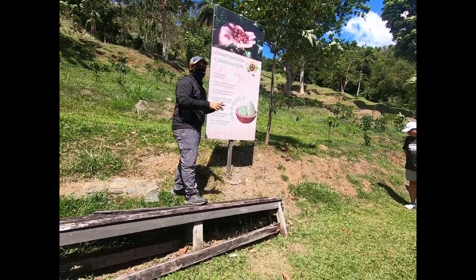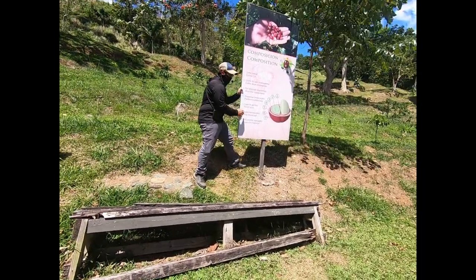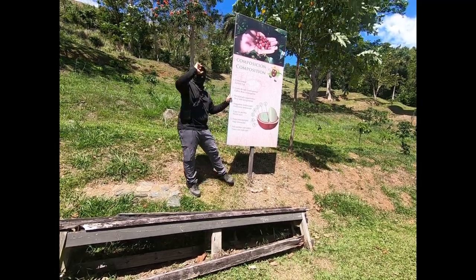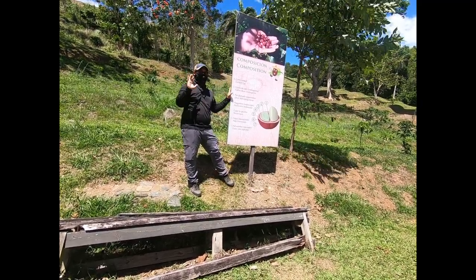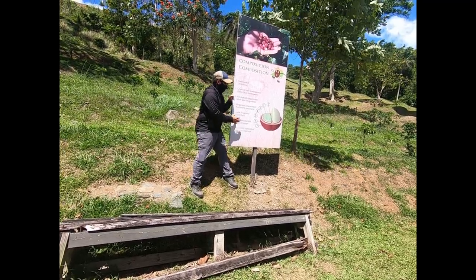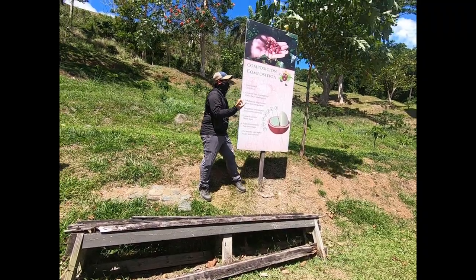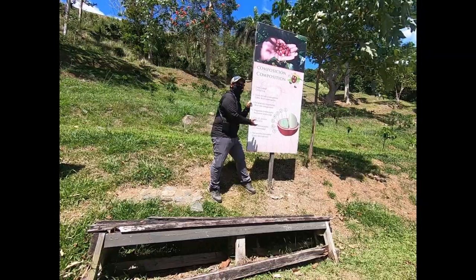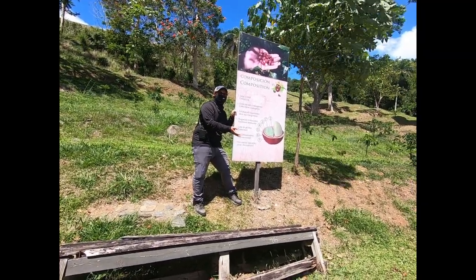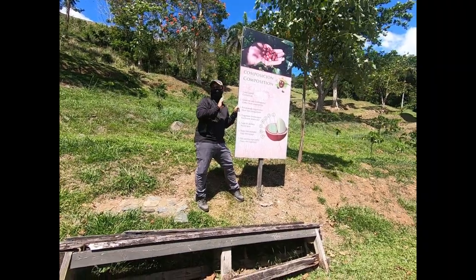The washing method is the common one: you pick coffee, pulp it, clean it, and then let it dry on parchment. At sun, it will take between four and seven days. The honey method: you pulp, but you don't clean. That pectin layer is a slime — you could soak it and it's sweet, so that's why you normally remove it. But in the honey method, you leave it — that's why it has that name. It could take between two and three weeks to dry.